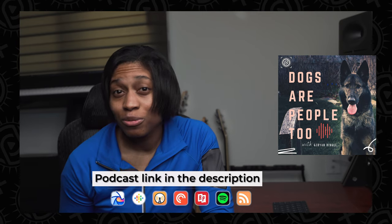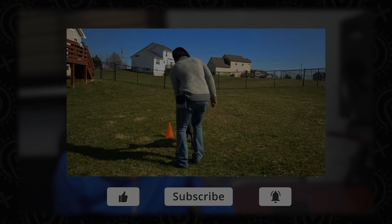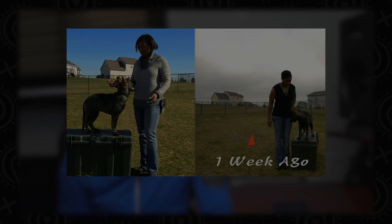This channel is all about my journey with my German Shepherd dog, Disney, as we walk through the basics of canine scent work, pet photography, and the best pet technology to complement your productive lifestyle. If that sounds like something that interests you, consider subscribing.